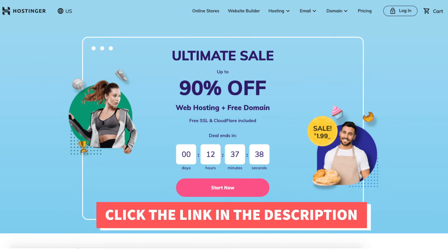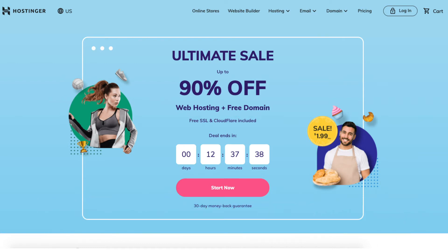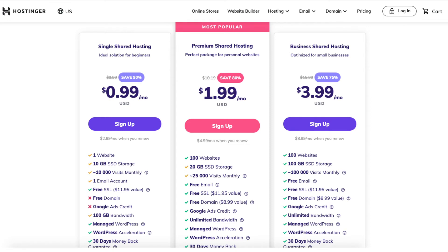Once you click the link in the description, it'll take you to the Hostinger homepage. Click the Start Now button to get to the hosting plans, or scroll down and it'll be the next section on the Hostinger homepage. You will see the different plans you can choose from.